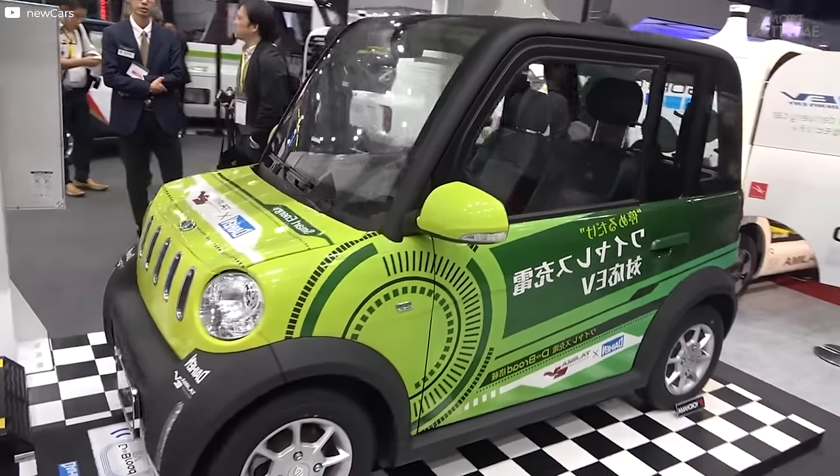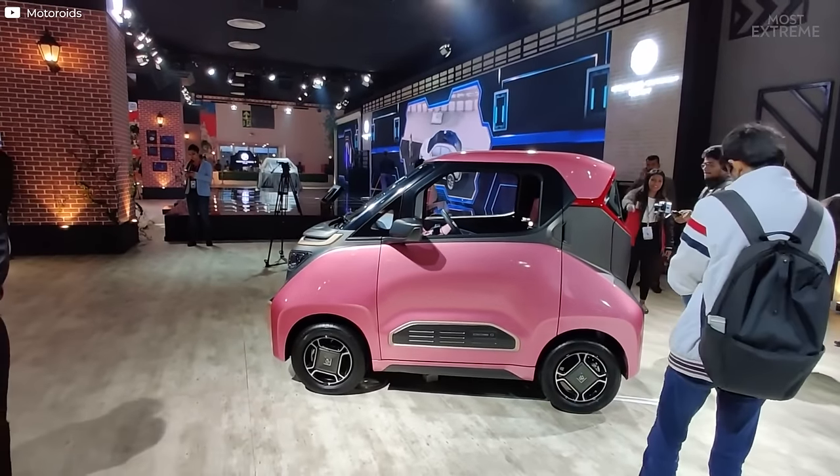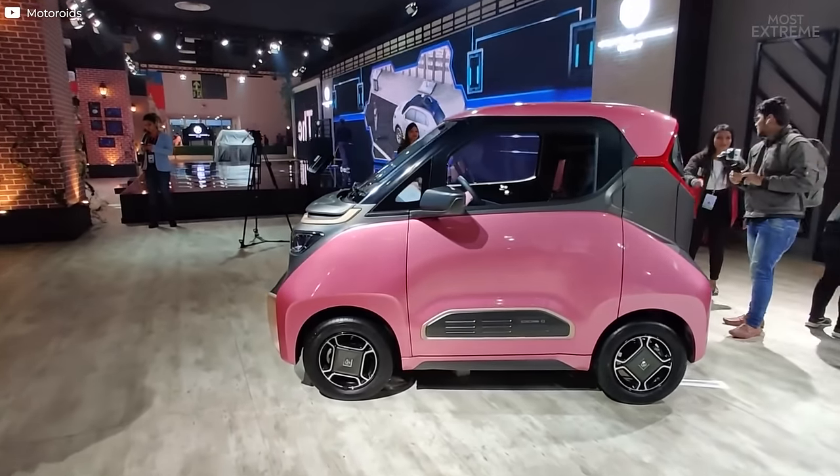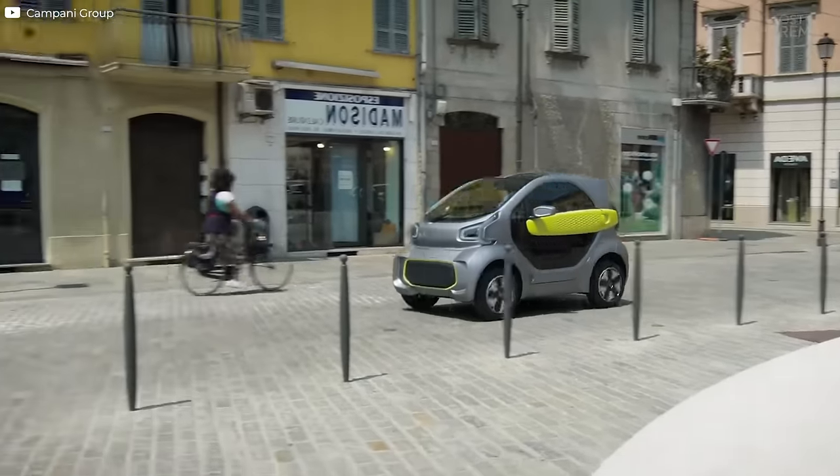There are already so many electric microcars available, and based on the progress that's been made, it's a market that'll only increase in size in the coming years. Do you think they're practical yet? And which of these ones could you see yourself driving?